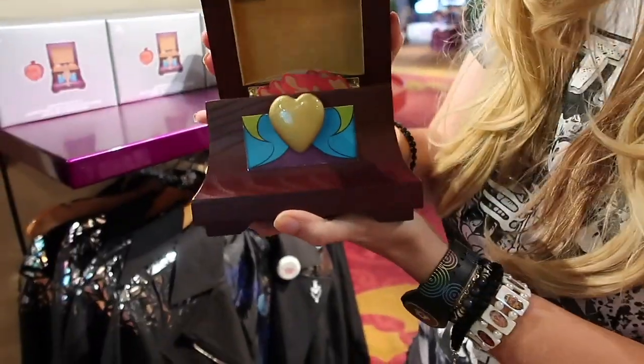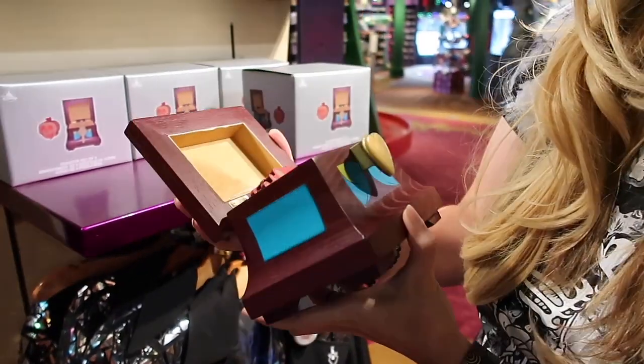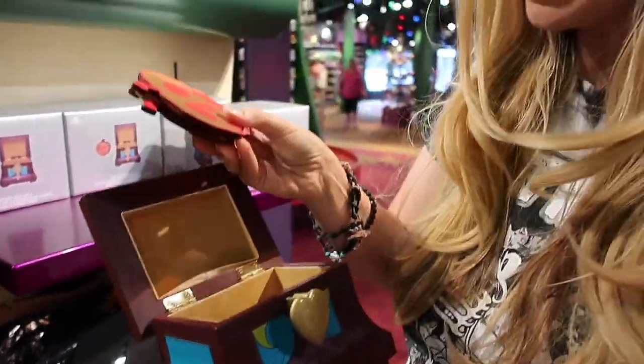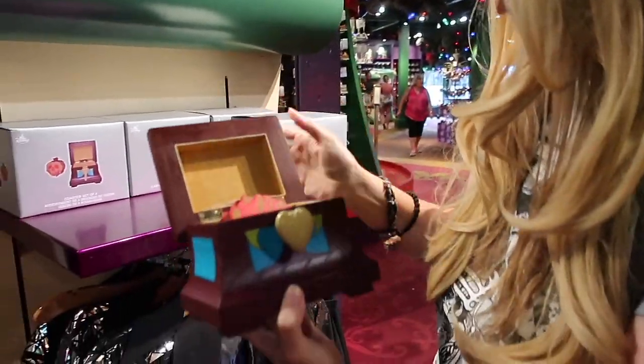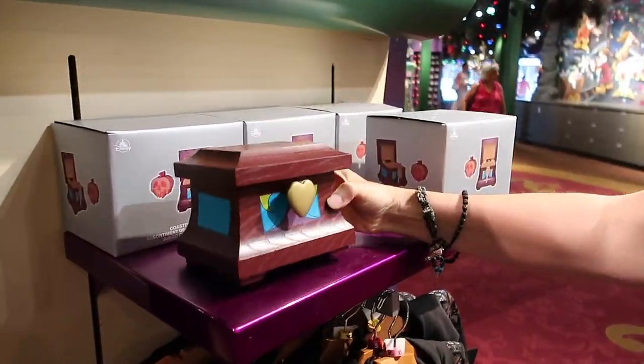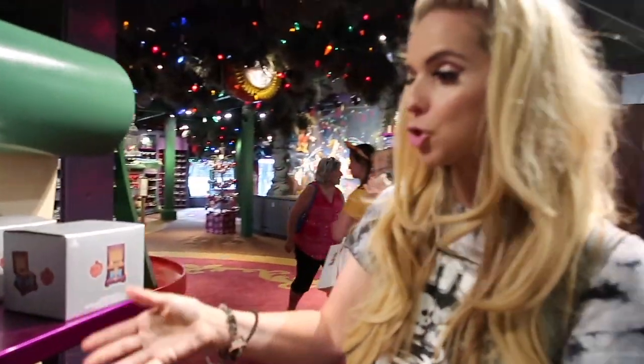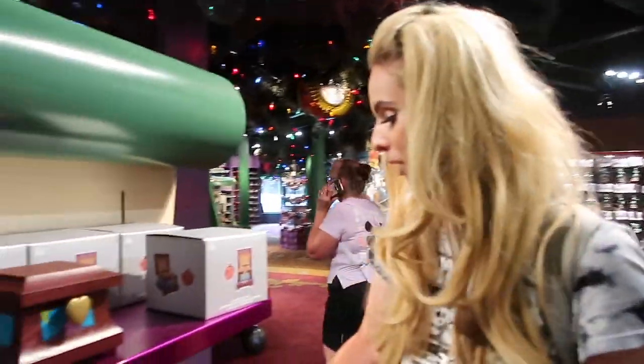Does anybody know what goes in here in Snow White and the Evil Queen? Well, it's not hearts — it's coasters, which I think is really cool. It's actually a beautiful box, so if you're wanting to adorn things for a villainous Halloween, or you're just a fan of Snow White, that's a really cool way to do it.